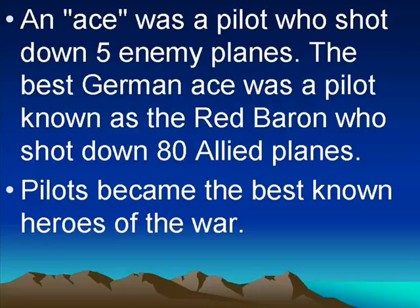Once pilots had machine guns, they started shooting at each other — these were called dogfights. An ace was a pilot who shot down five enemy planes. The best German ace was a pilot known as the Red Baron, who shot down 80 Allied airplanes. The best American pilot was Eddie Rickenbacker, who shot down about 15. The pilots were the most famous heroes of the war — the ones who got in all the movies and comic books, the dashing heroes that everybody wanted to be.